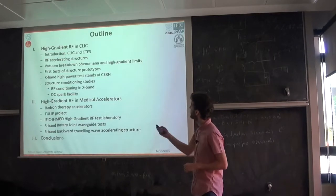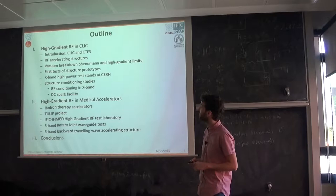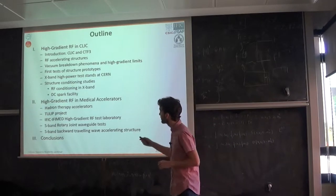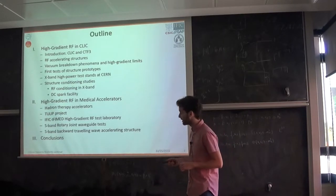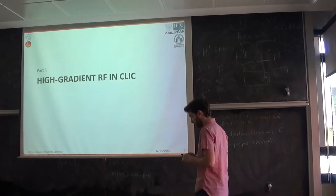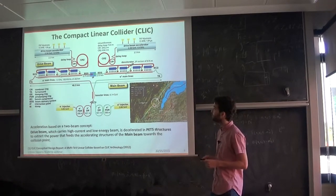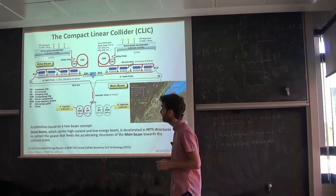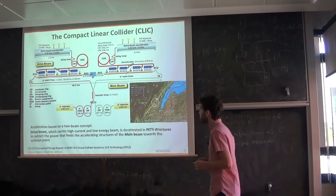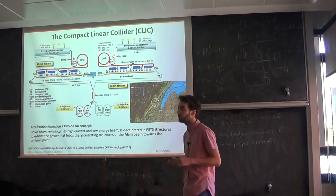I will follow the next outline, dividing my seminar in two parts: first, all the developments of high-gradient for the Compact Linear Collider, and in the second part, the applications in medical accelerators and the tests we are doing there. CLIC is a proposal of an electron and positron linear collider at energy scales of up to 3 TeV, which is a future alternative to the LHC for new particle physics studies.